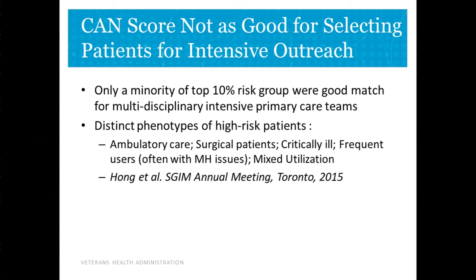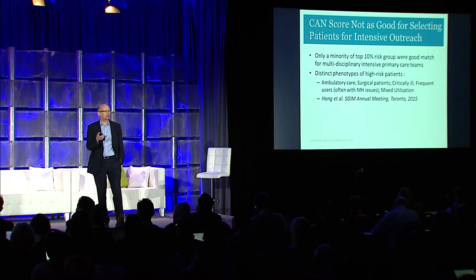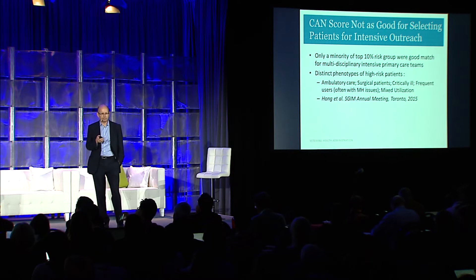Part of that is because just because you're high-risk doesn't mean we have something effective to change your risk. Some of these patients were in the last six months of their life and needed palliative care — fortunately, the VA has a very good palliative care program. Some had bad chronic disease but were managing it very well on their own and didn't really need other help from us.